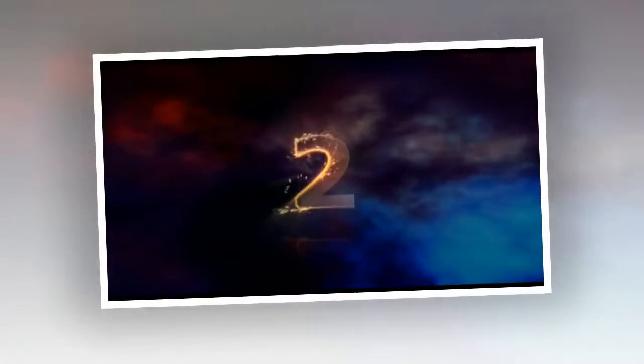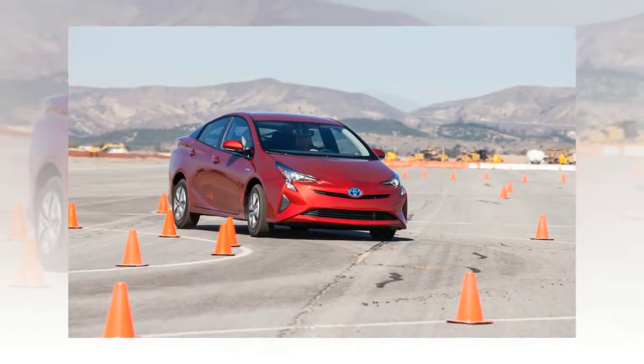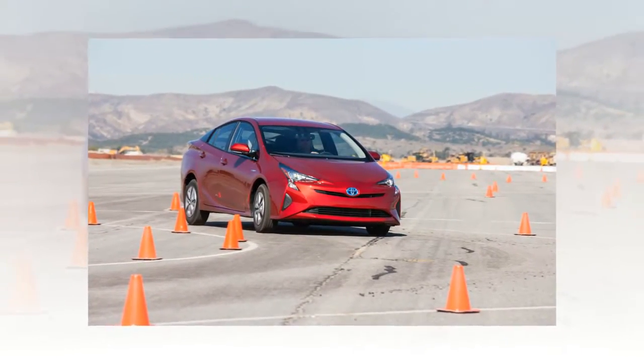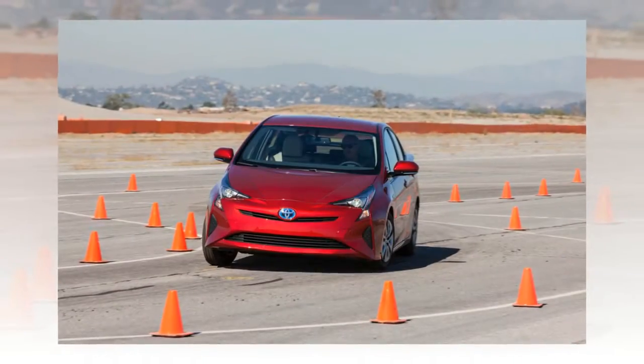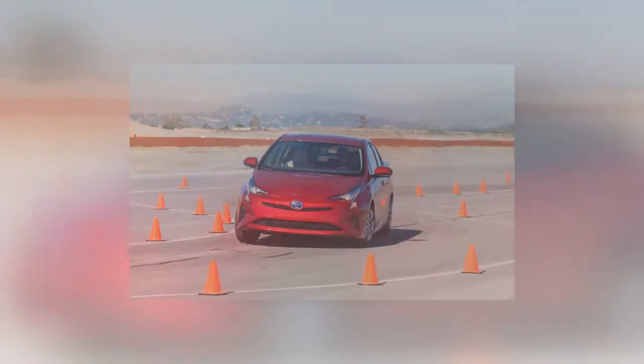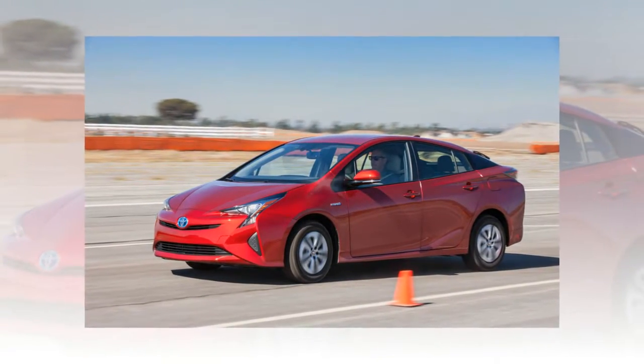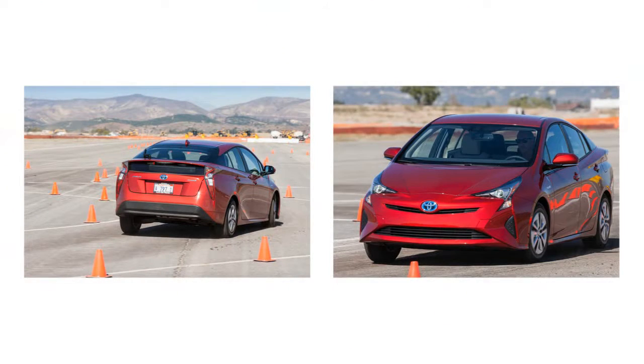We are projecting that the ratings will come in at 54 mpg city and 50 on the highway, increases of 3 mpg city and 2 mpg highway over the current car. With weight essentially unchanged and only a small aerodynamic improvement, the drag coefficient drops from 0.25 to 0.24 — this is a useful improvement.